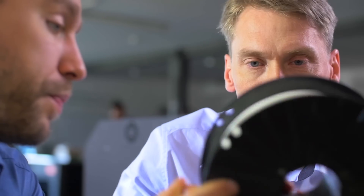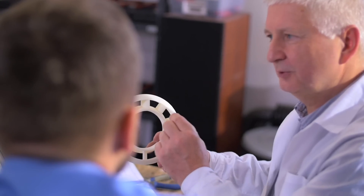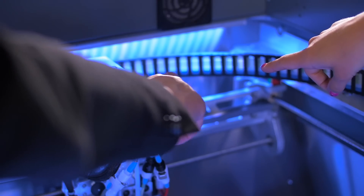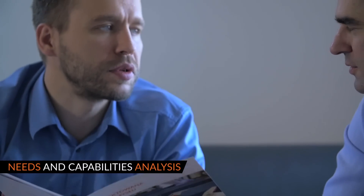Also, pay attention to the prices of dedicated printing materials, which will define the final operating cost of your machine. If you are not sure how 3D printing can optimize the cost and time in your company, use the services of professionals who will analyze your needs, opportunities, and assess the return on investment.